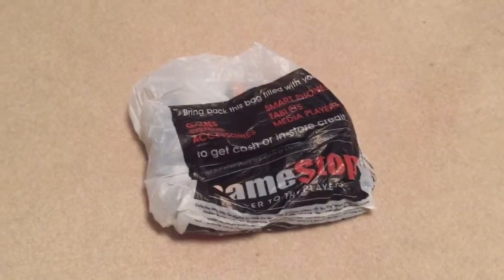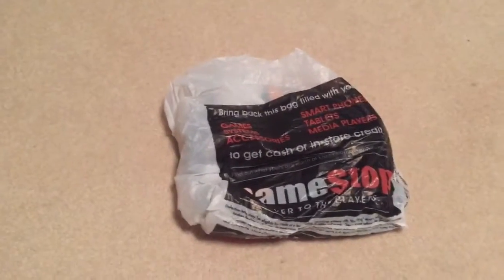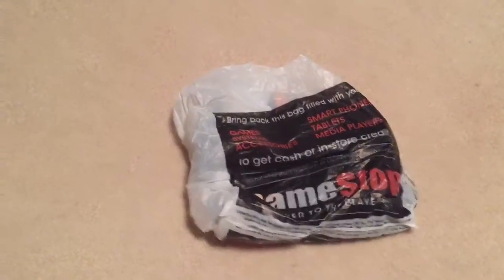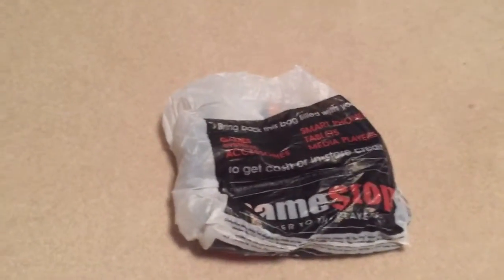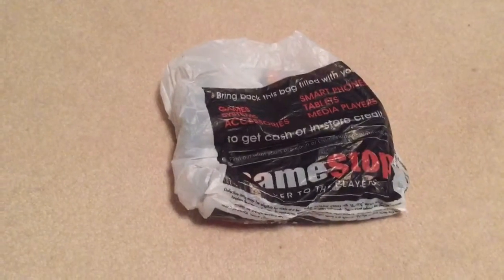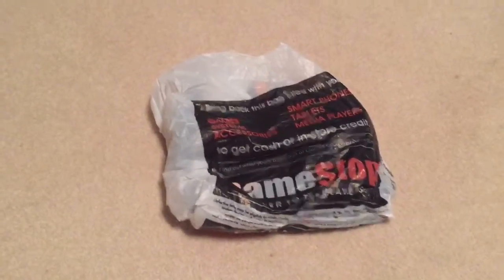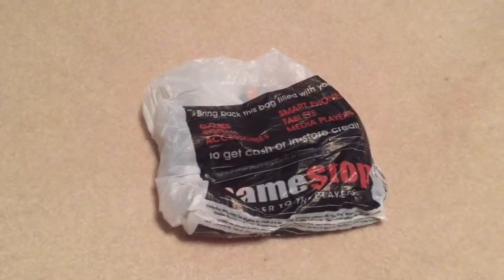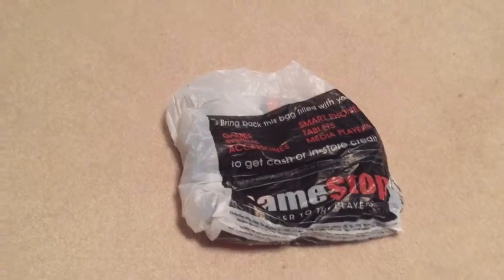What is up everybody, I'm Phantom Line and today I'm going to be showing you something that I got from GameStop. My sister texted me, came over to my house, and asked if I wanted to go to GameStop because she was looking into getting a system. So we went over there and she got herself an Xbox 360, and she got Tomb Raider and Batman Arkham City.